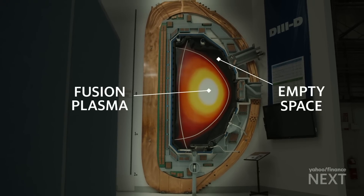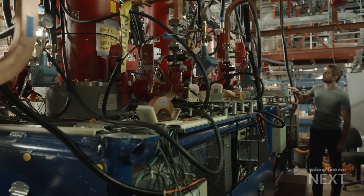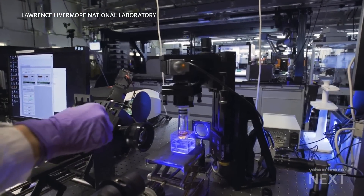We know how to do fusion, but we just can't do it efficiently enough to get more power out than what we put in. And that's the key to making fusion commercially viable — finding a way to generate more energy than scientists used to create that fusion reaction.